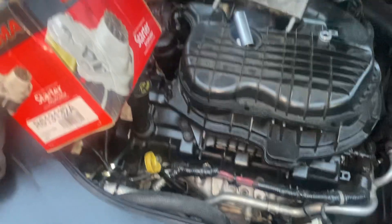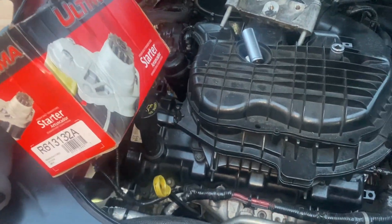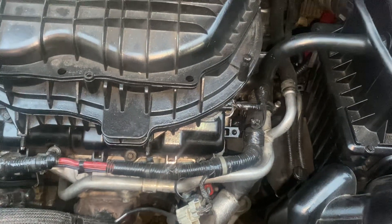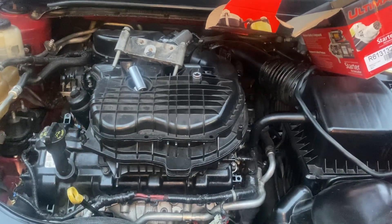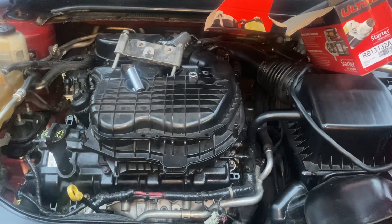If you'd like to get your starter replaced, we are located in North Houston. The part number we bought for this car — give me a call, my number is 832-618-7291. This is a V6 Dodge Avenger with the 3.6 liter engine.